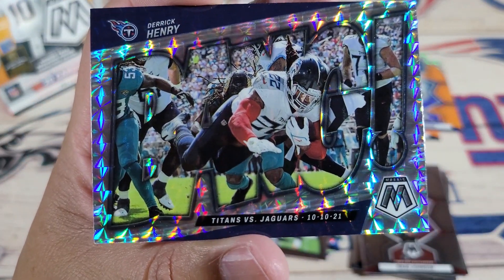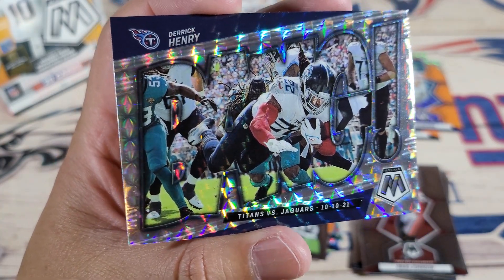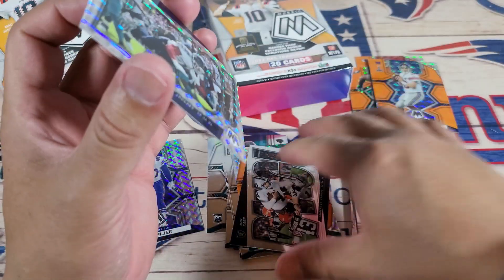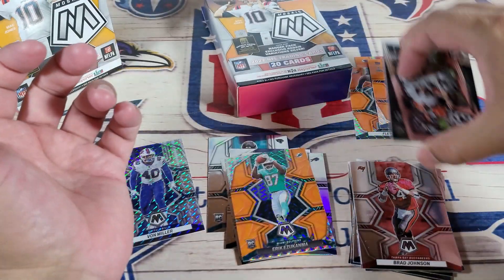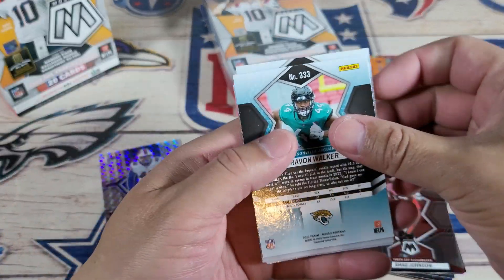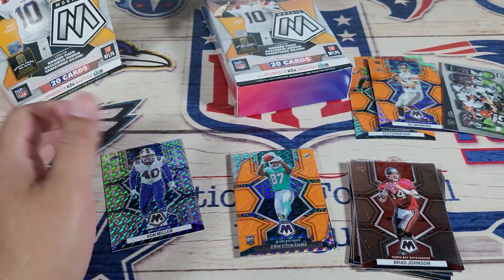Titans and Jaguars — Derrick Henry. What does that say? It says 'Bang' — you can barely read that. Not numbered. Is this one numbered? I didn't even check. No, it's all good. Put that right there. Not bad. Not bad at all. Are any of these numbered? Nope. Not bad. Let's go with the second pack.